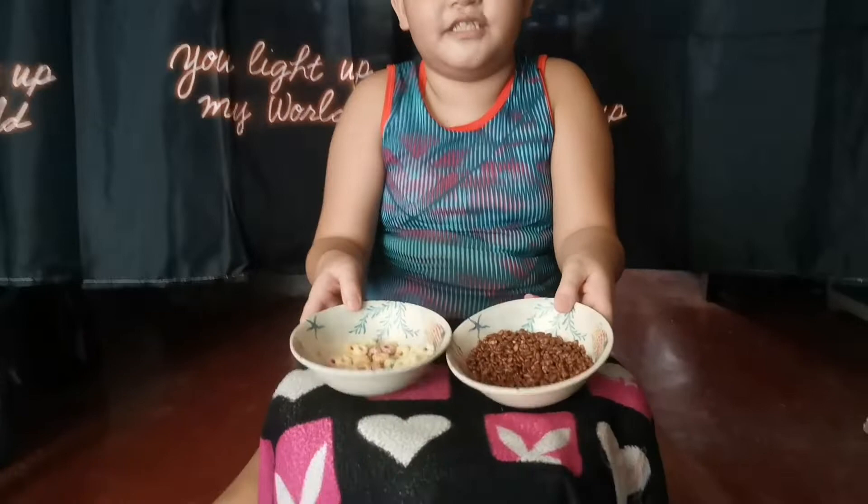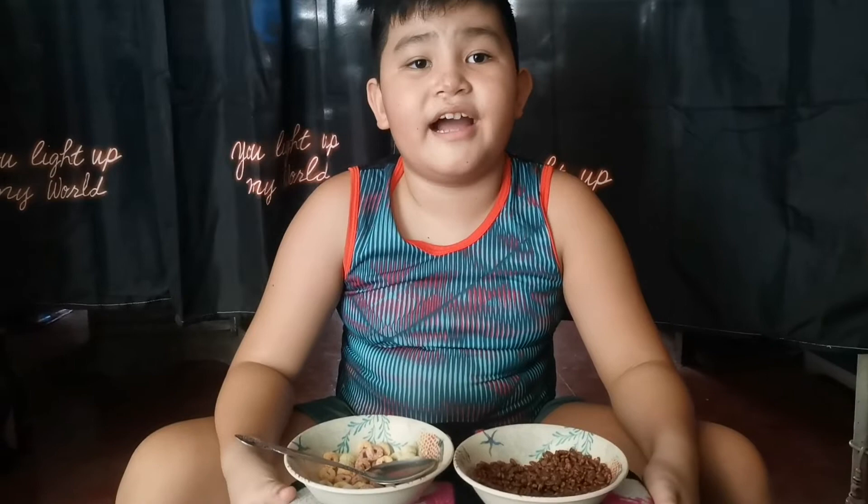This is how they actually look. This is the Coco Pops and this is the Fruit Loops. By the way, I don't like milk in my cereal — I will drink milk in a glass.